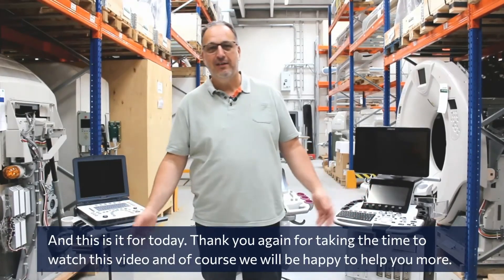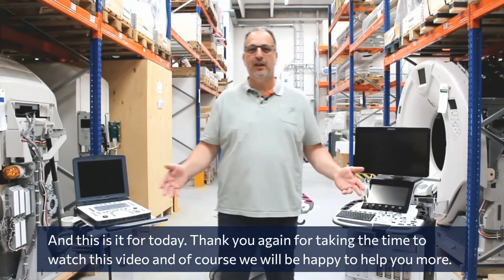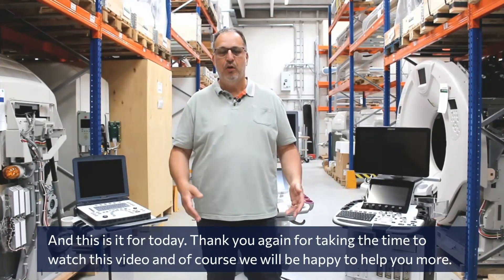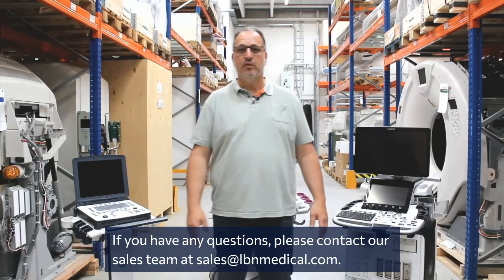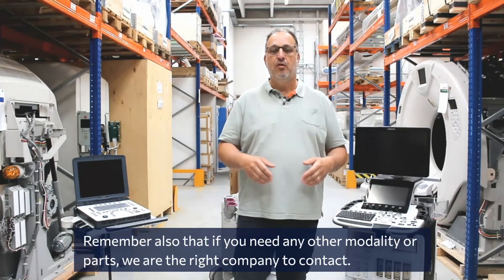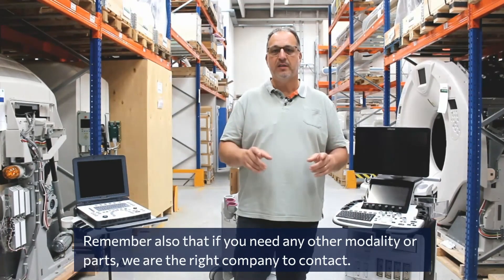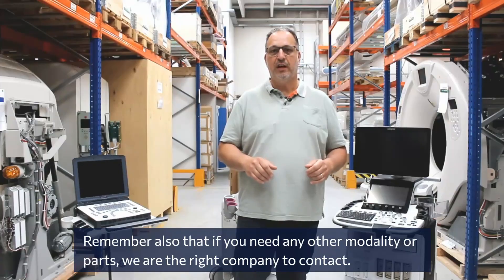And this is it for today. Thank you for taking the time to watch this video. We will be happy to help you further. If you have any questions, please contact us at sales@lbnmedical.com. Remember also that if you need any other modalities or parts, we are the right company to contact. Have a great day.